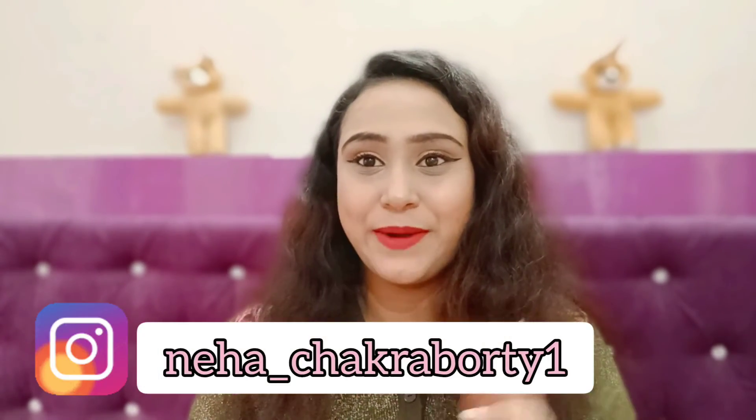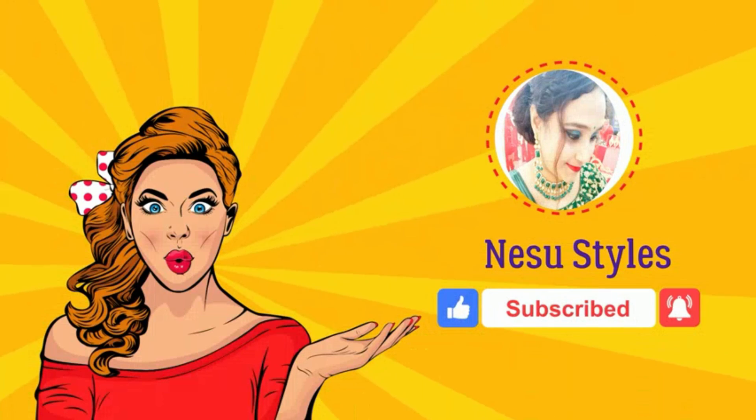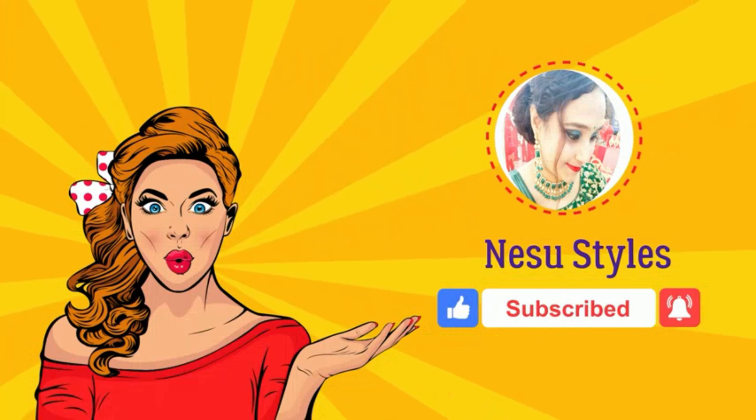So guys, that was my haul! Comment below and let me know what you liked. You can also follow me on Instagram — I'll give the ID and name in the description. I'll see you in my next video. Till then, bye, take care, love you all. See you next time!